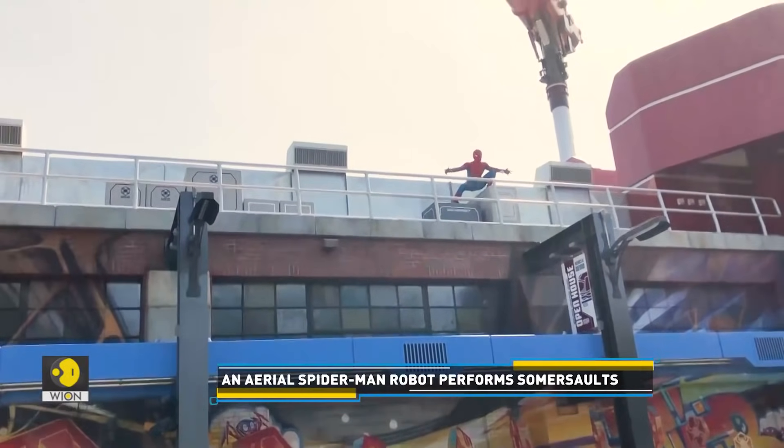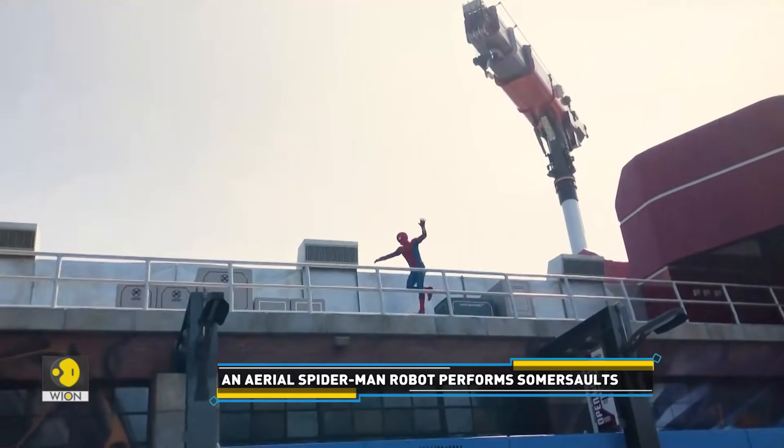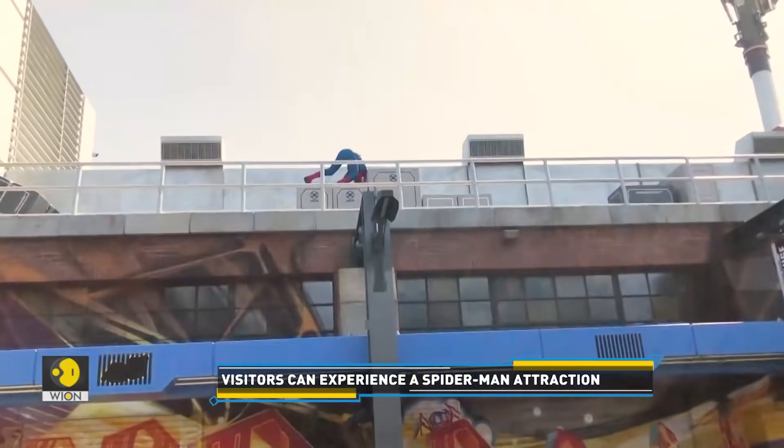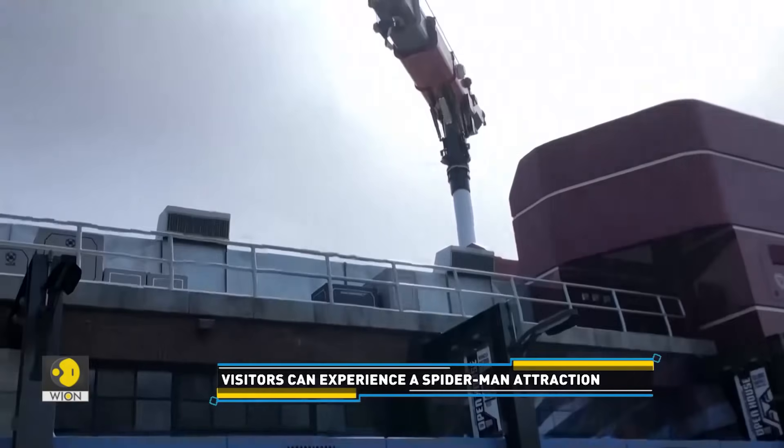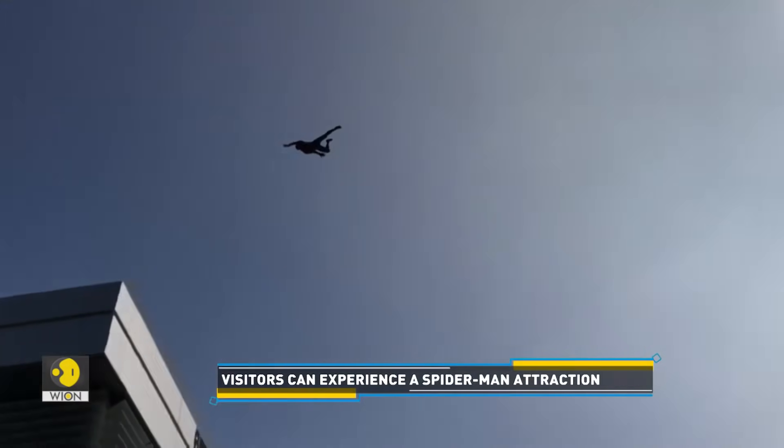Welcome to Avengers Campus. Watch this! So what can visitors expect here? An aerial Spider-Man robot that performs somersaults while flying 60 feet in the air.